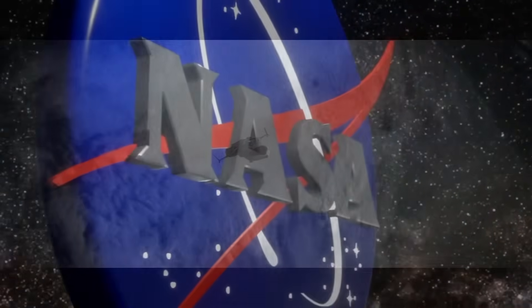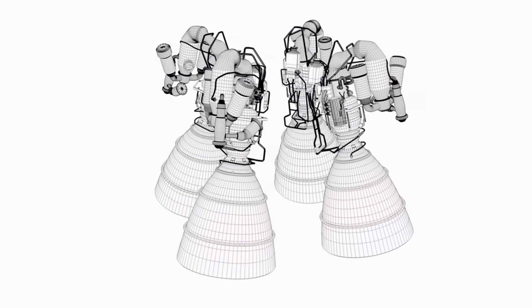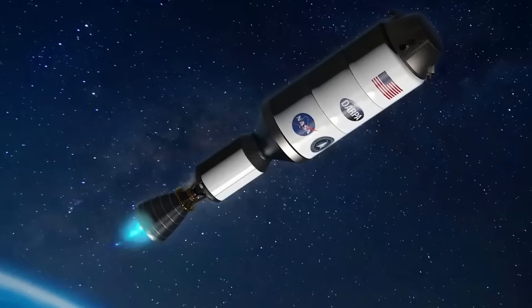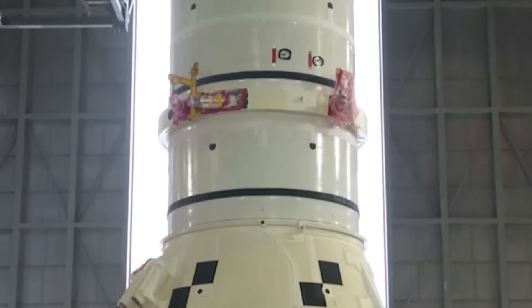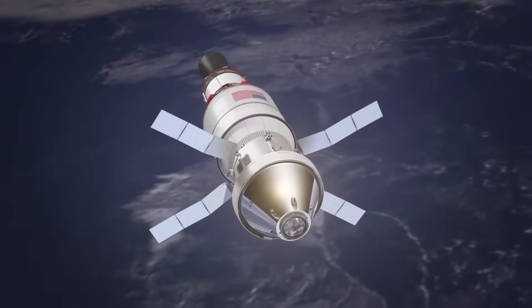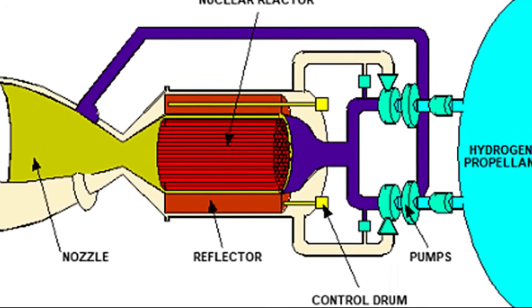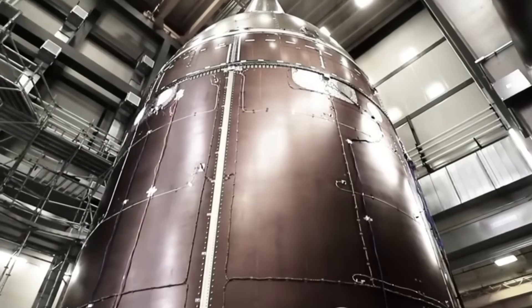NASA is developing a new type of engine that could revolutionize space travel: nuclear thermal propulsion. This engine doesn't rely on chemical combustion like Starship's Raptor engines. Instead, it uses nuclear fission — the same process that powers nuclear reactors on Earth. A nuclear reactor on board the spacecraft generates extreme heat by splitting uranium atoms. This heat is transferred to a propellant, usually liquid hydrogen, which then expands and is expelled through a nozzle to generate thrust. A nuclear thermal rocket has nearly twice the specific impulse compared to chemical rockets, meaning a spacecraft powered by nuclear propulsion could reach Mars in just 45 to 90 days instead of 6 months.